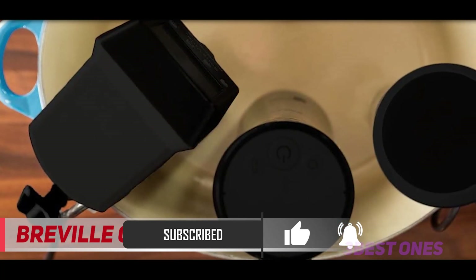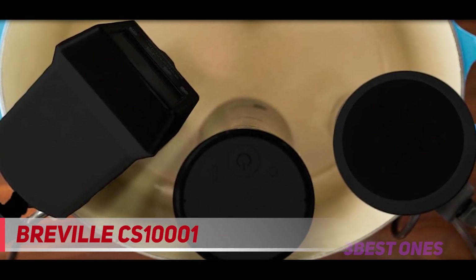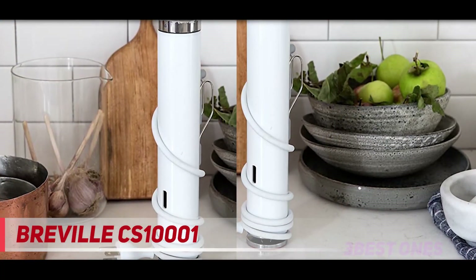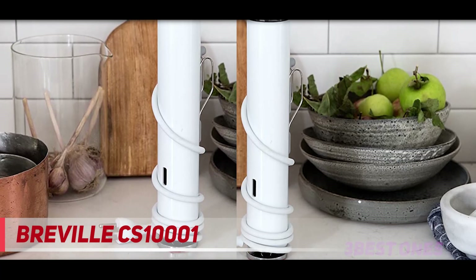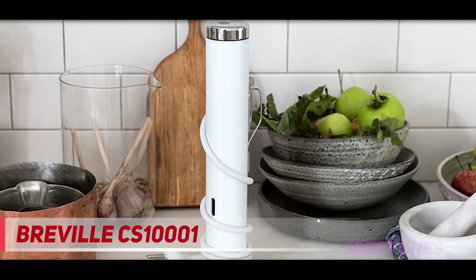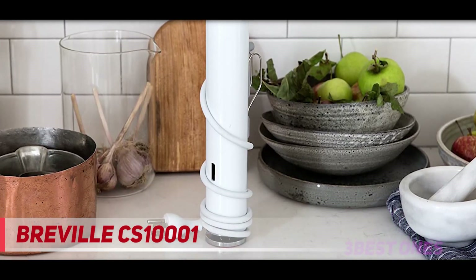On the other end of the scale, it can handle up to 10 gallons of water. Performance-wise, our reviewer found that the Joule was quick and easy to use. How quick? It heated a stock pot of water to 130 degrees Fahrenheit in less than 12 minutes. And because of its precise temperature control, even if you leave your food in the water bath longer than you need, it's unlikely you'll overcook it.